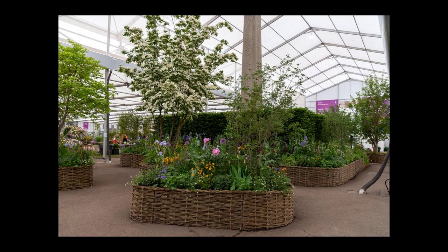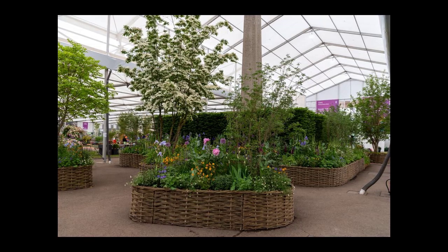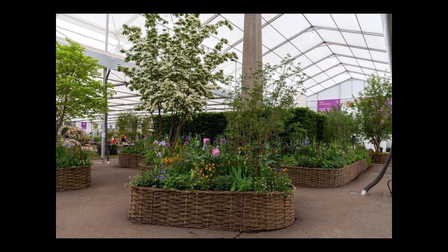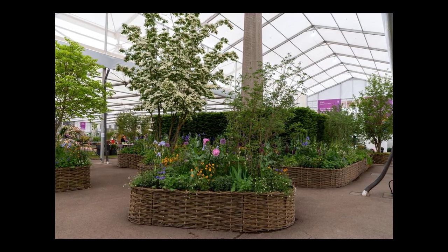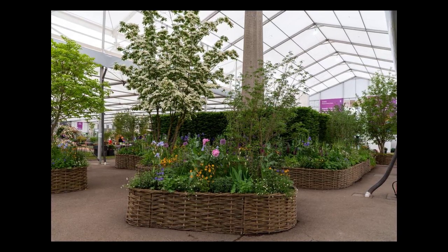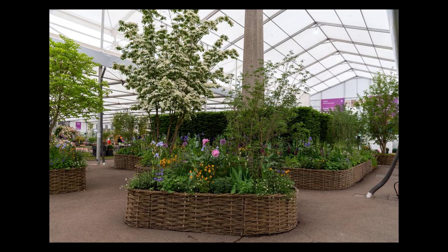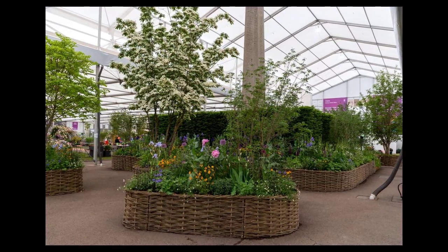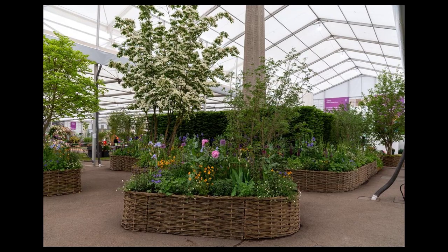Many of the gardens at RHS Chelsea are created alongside a charity and have a message to relay beyond attractive planting and innovative design. Specially commissioned art can help communicate the ethos of the garden, such as the Listen sculpture in Darren Hawkes' Samaritans Listening Garden. Art can also serve as a metaphor, like the pointillist artwork in Cleve West's Centerpoint Garden.